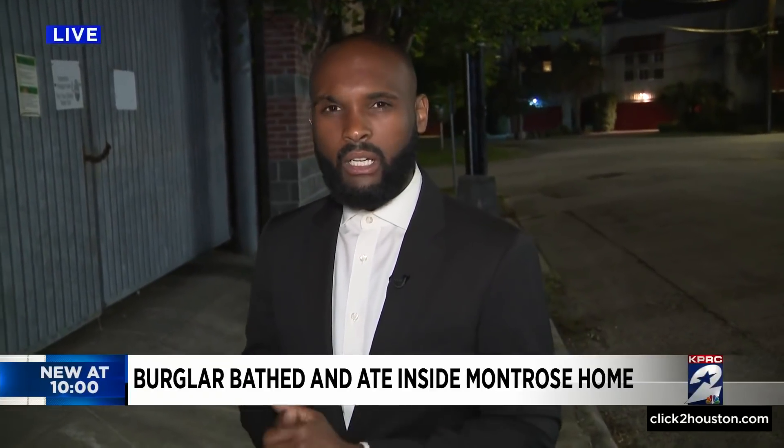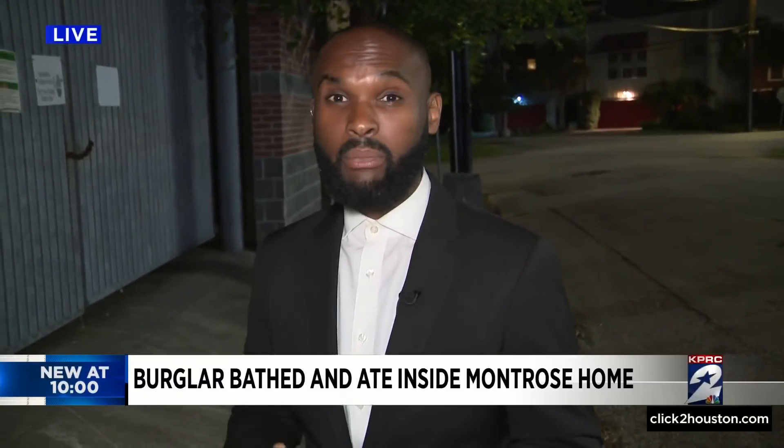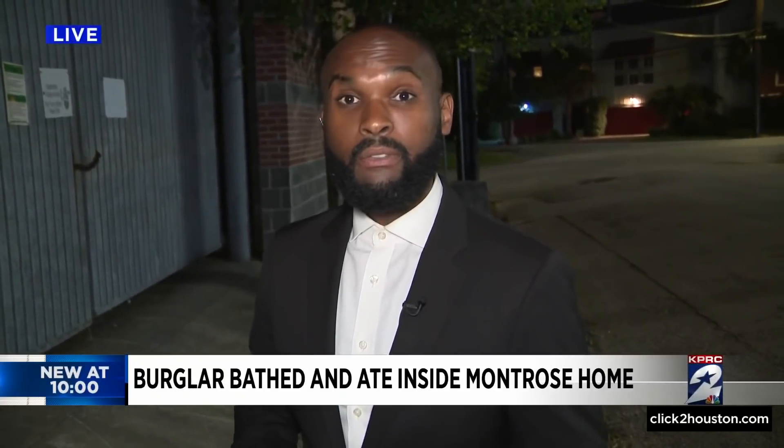So was anything stolen? The homeowner says she reviewed her surveillance video to see that he had tried to take her television, but she had anti-theft locks on it. So he didn't take the TV, but he did get away with a Fitbit. We're live in Montrose. I'm Brandon Walker, KPRC2 News.